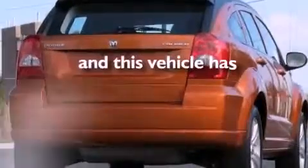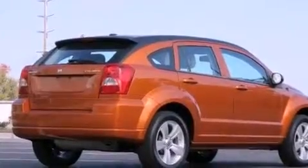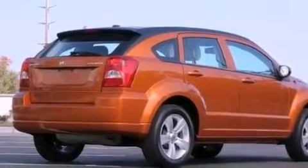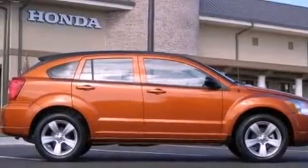This vehicle has less than 17,000 miles. With an EPA estimated rating of 27 miles per gallon on the highway, it doesn't compromise fuel efficiency for size, comfort or fun.